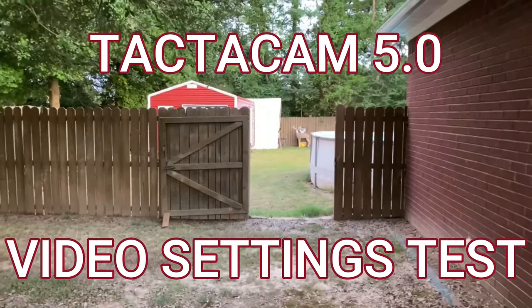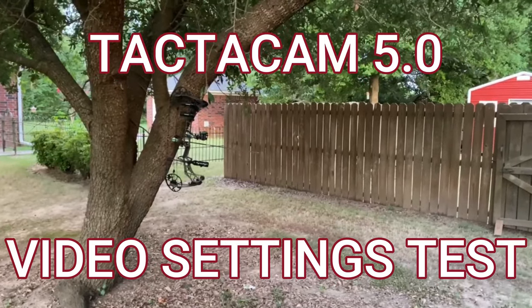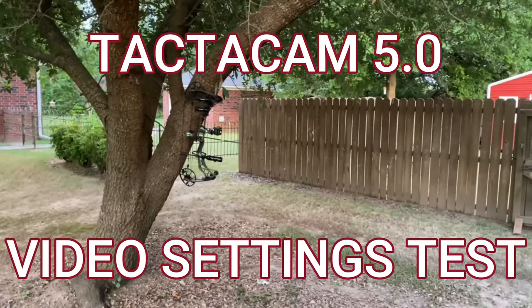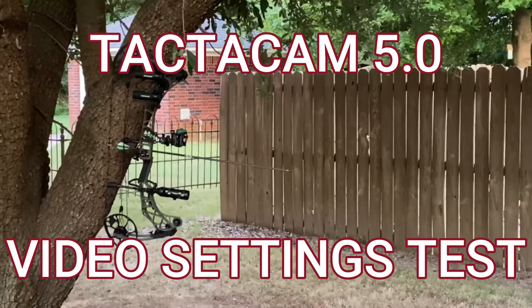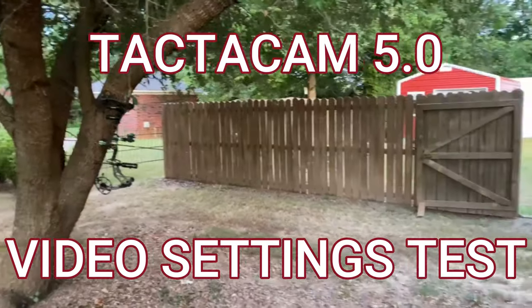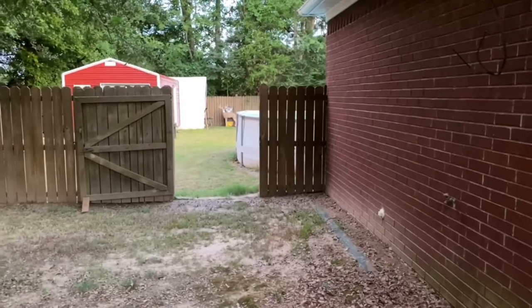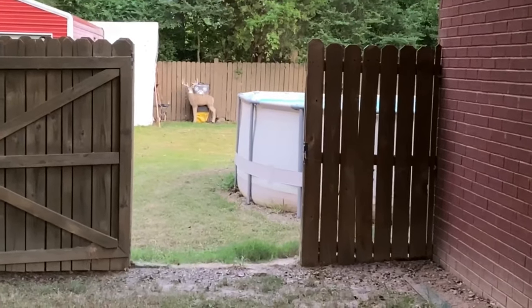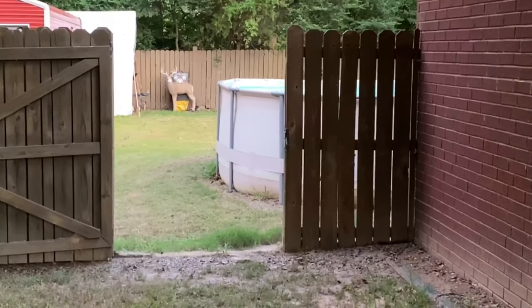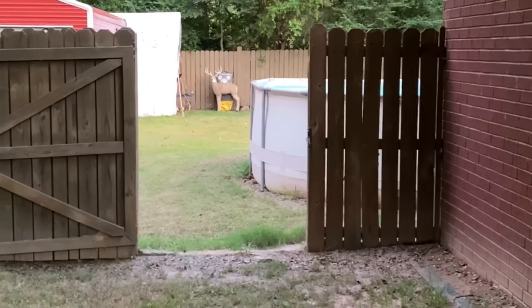We're doing a scientific test today using my Matthews VXR and two Tacticams. We're testing settings — you can see they are in the exact same spot on the bow. I've gone in and adjusted the settings. We're going to be shooting at a target 30 yards away, looking at how video resolution affects lighting and slow motion.